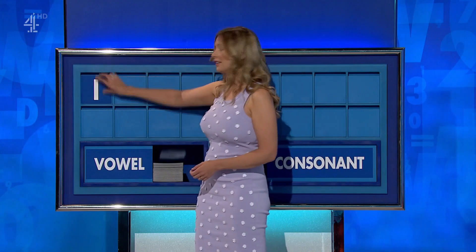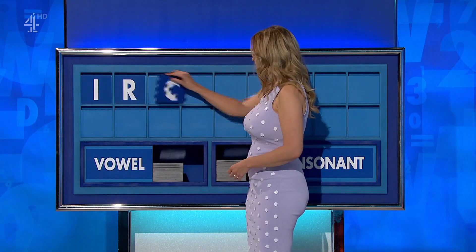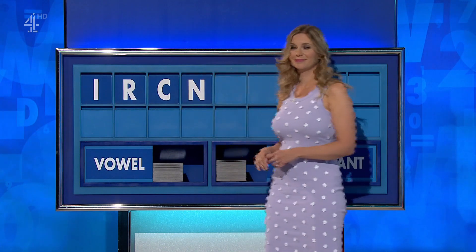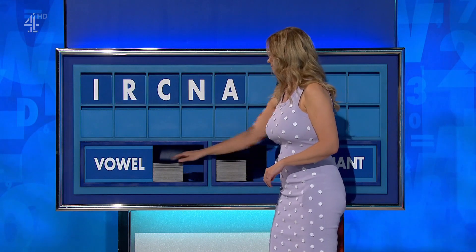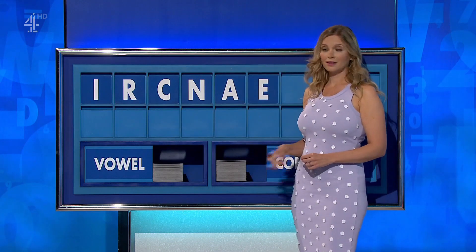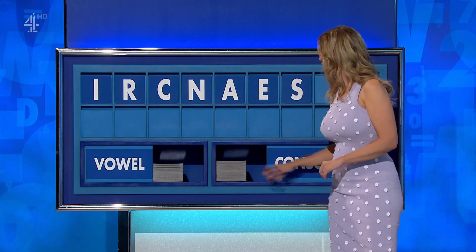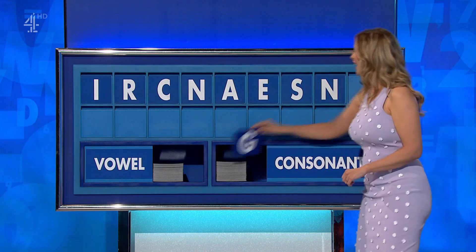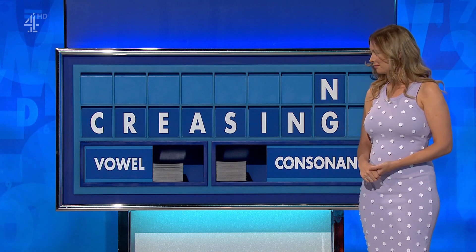Thank you, James. And a consonant please, Rachel: R. And a consonant: C. And another consonant: N. And a vowel: A. And another vowel: E. And a consonant: S. And a final consonant: G. You could have grannies, crannies...